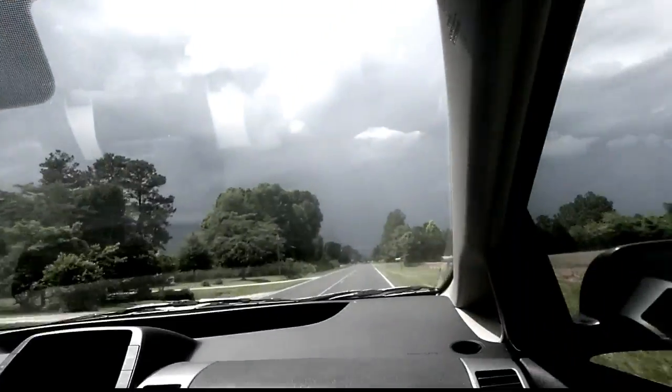Hey guys, I'm driving over to pick my kids up today. It had like a rain out, although it's sunny now. If you look behind us up here, it looks like it might rain again.